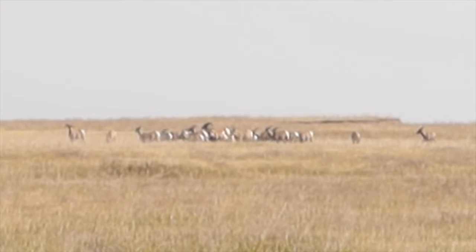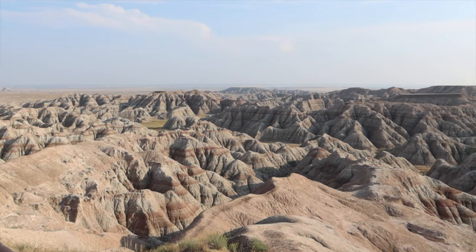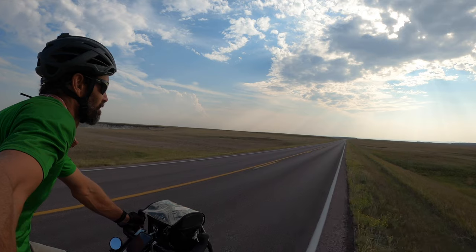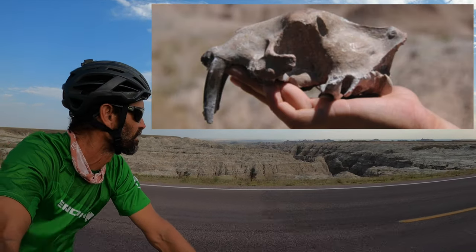Above the Chadron formation is the Brule formation, dating back 34 to 30 million years ago. This period consisted of a cooler, drier climate with open savannahs and river channels. There were grazing animals such as oreodonts and predators such as the nimravid, a saber-toothed cat-like animal.